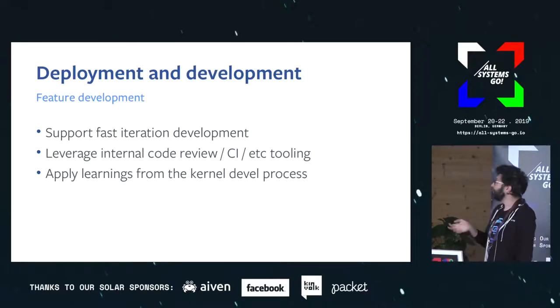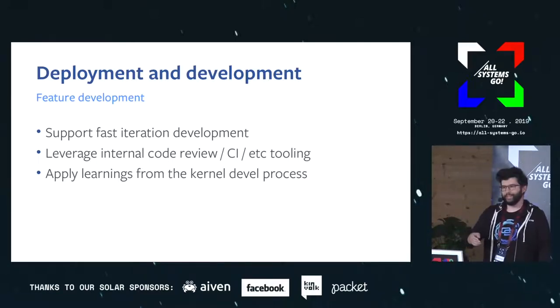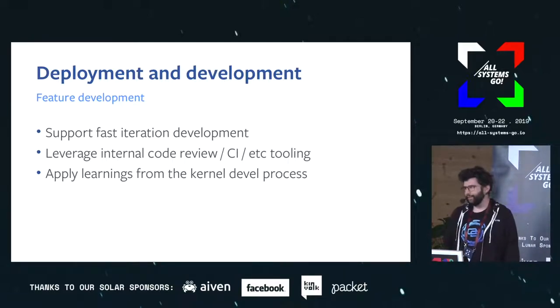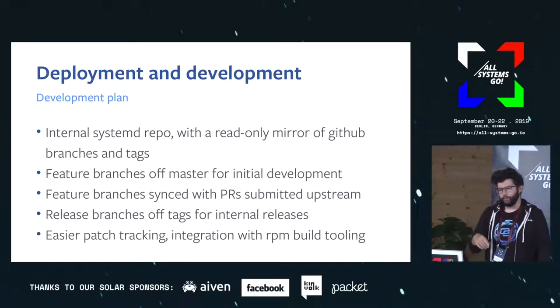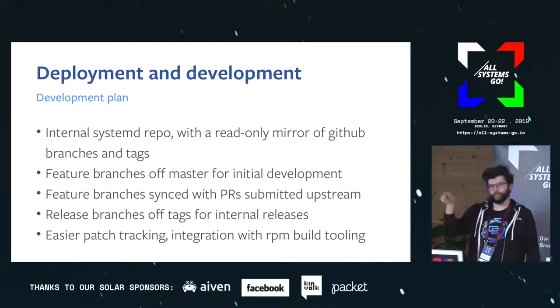On the development side, we'd like faster iteration and to leverage our internal tooling for code review and CI. Right now, people doing code review for systemd changes tend to make a pastebin equivalent of their patch and one of us looks at it — which is not ideal. We already know how to do this because it's kind of like the kernel development process. So the current plan is to do what the kernel team does: put together an internal repo that will be a read-only mirror of what's on GitHub with the same branches and tags.